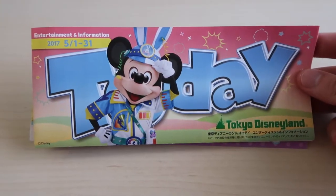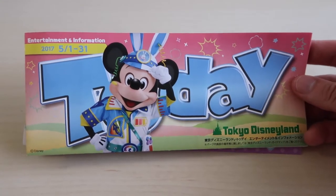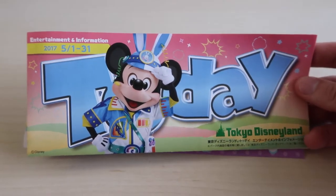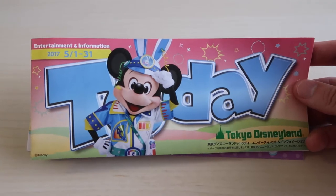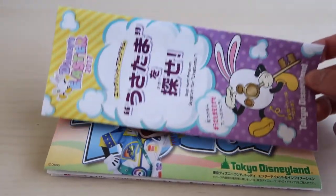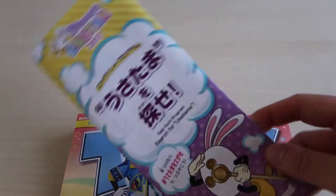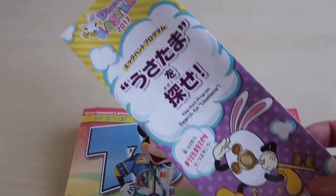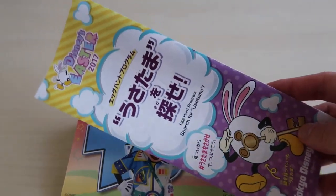Here is the Today Guide for May 1st to 31st 2017 at Tokyo Disneyland. You can see it's still Easter — Mickey is there in his Usatama catcher outfit, super adorable, and there is a hidden Mickey on the left side. It still comes with this egg hunt, which I went over in detail in our last video for April 2017, showing the Easter egg hunt and all the different eggs you can find.